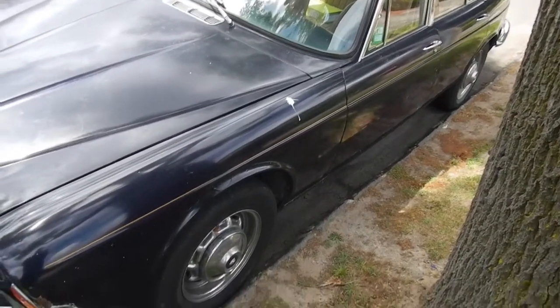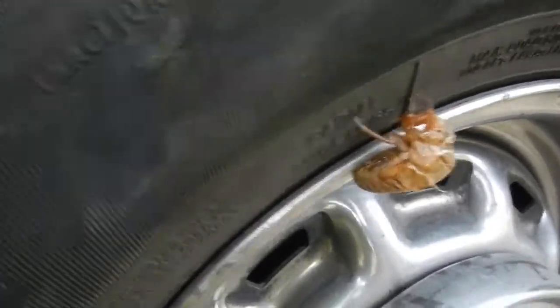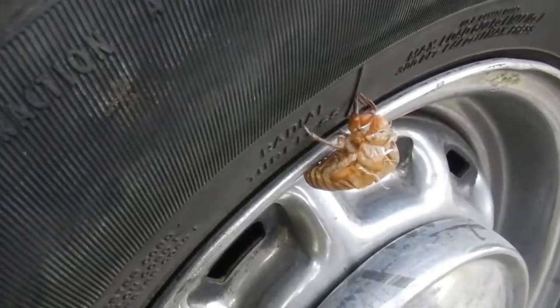I'm just walking past the Jag and I noticed something. That's pretty cool. It's a cicada shell.